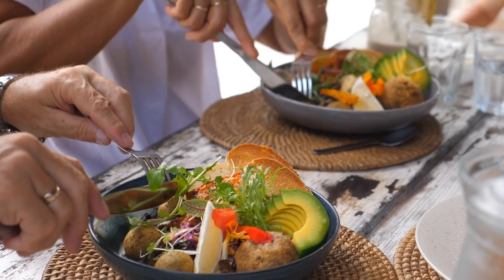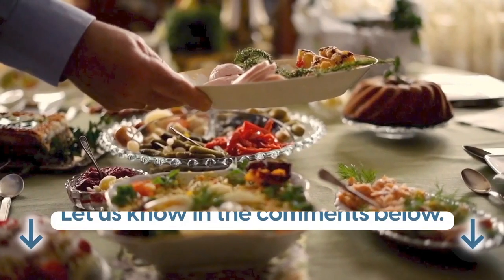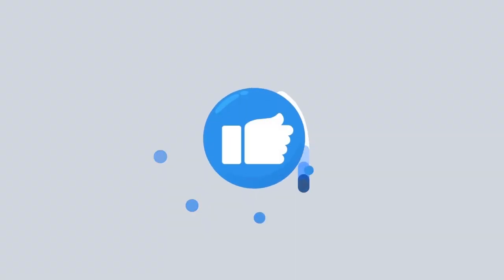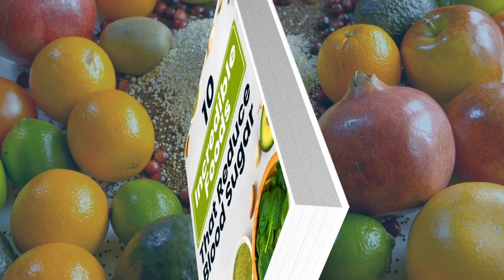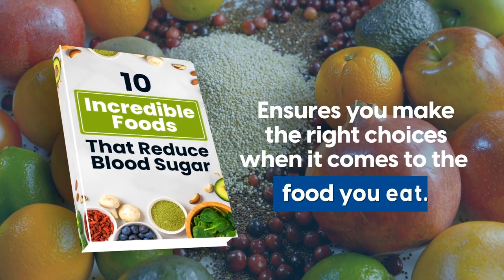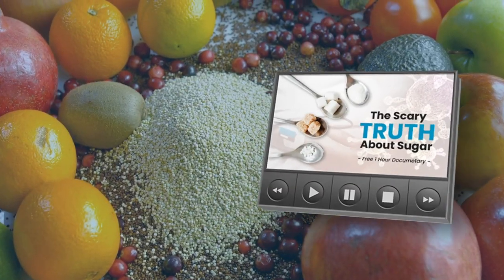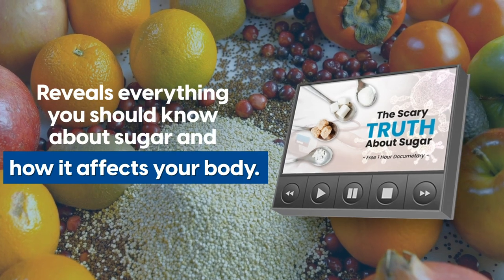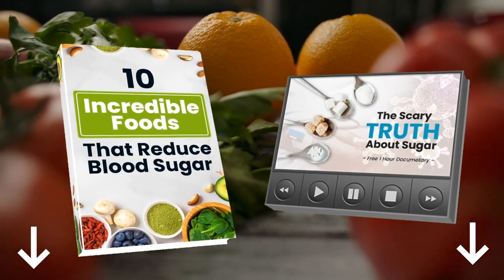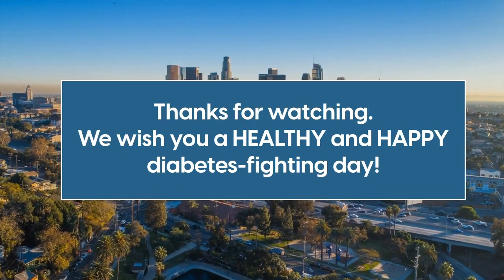Did you find this helpful, or did we miss anything? Let us know in the comments below. Before you go, hit that like button, ring that bell, and subscribe to our channel, Diabetics Talk. You'll also want to grab those two free gifts — our free book, 10 Incredible Foods That Reduce Blood Sugar, ensures you make the right choices when it comes to the food you eat. And our one-hour documentary, The Scary Truth About Sugar, reveals everything you should know about sugar and how it affects your body. Click the link in the description below to grab these goodies. Thanks for watching — we wish you a healthy and happy diabetes-fighting day.